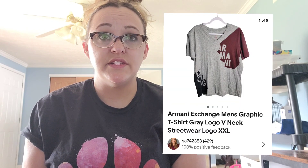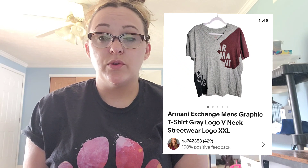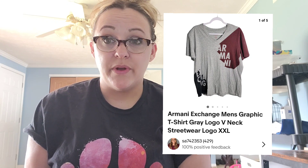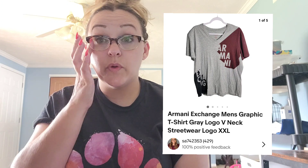It was a super quick flip to double my money, so as long as you don't lose money, accept those offers and get things moving. Next up on eBay, this Armani Exchange men's graphic t-shirt — I picked this up at a local Goodwill because it was an extra extra large. It sold for $10 and after fees and shipping I make $8.58. I only paid $2.99 for that, so again, small flips but they add up.